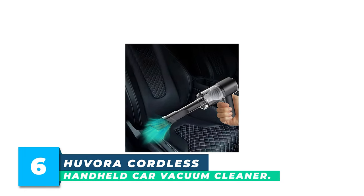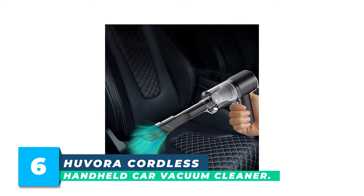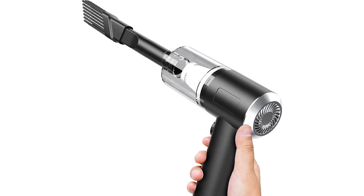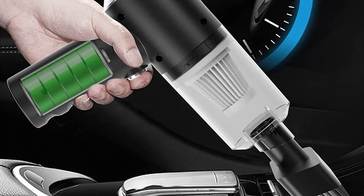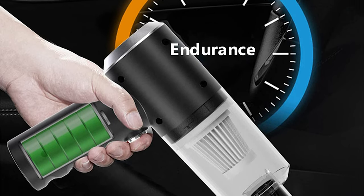Number 6: Huvora Cordless Handheld Car Vacuum Cleaner. This small handheld car vacuum cleaner is lightweight, which is very convenient for storage and carrying. The cordless design breaks the constraints of space, allowing you to move freely when cleaning the corners of your car without the hassle of ropes. Suitable for car cleaning, it is the perfect car companion and gift choice.